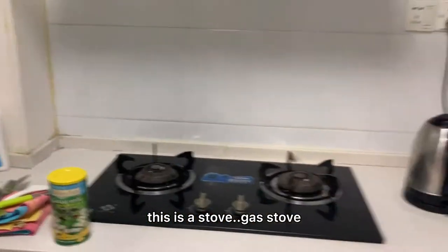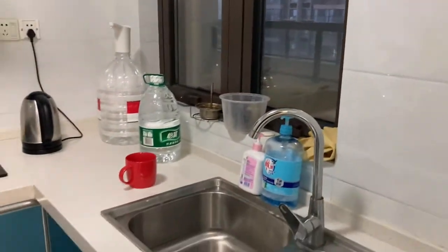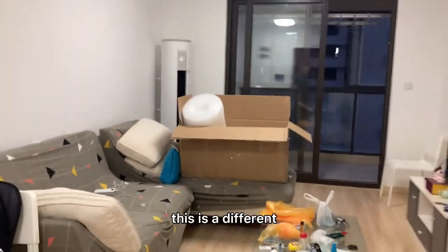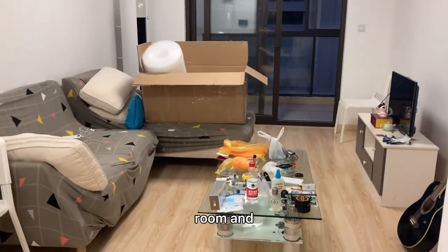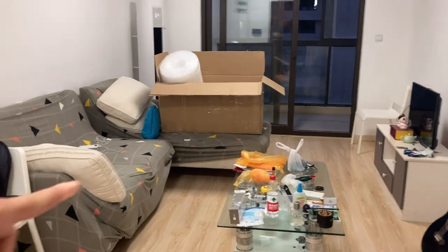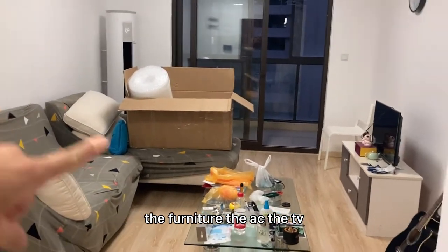This is a gas stove, some water here. I'm going to show you the bedrooms. This is a different view of the living room. Everything you see in the apartment was already here — the furniture, the AC, the TV.